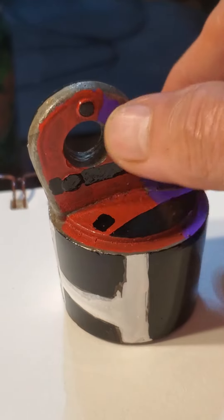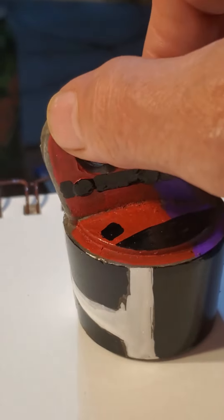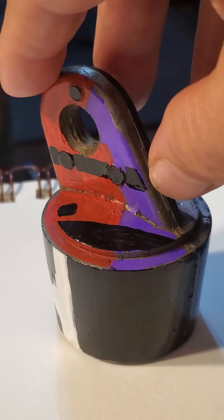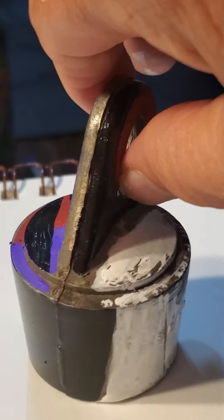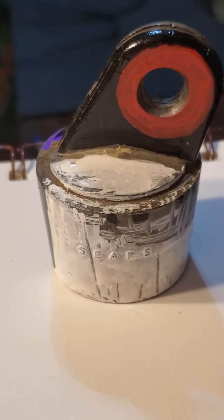There are no words to express how happy I am about this. These are markers. And I'm just thoroughly delighted. Does that look junky? Not to me.